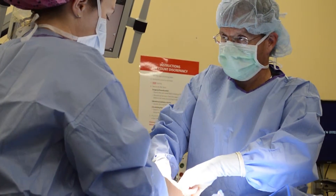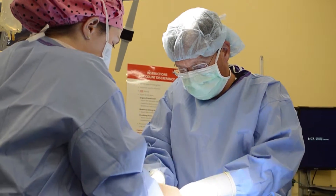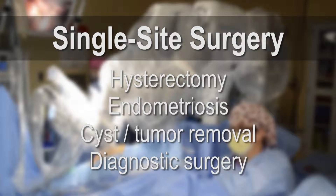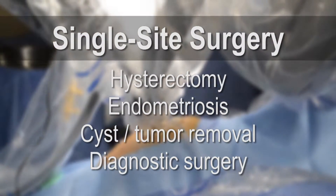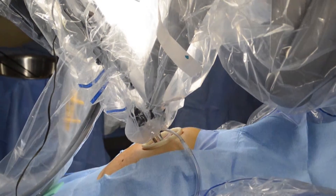With da Vinci there are multi-port techniques where you use three to five incisions, and then with the single incision technique you can do surgery for endometriosis, removal of cysts, removal of tumors. We can do diagnostic laparoscopy with single incision, which is a procedure to help determine, for example, why women may be having pain. There's a variety of surgeries that can be done.